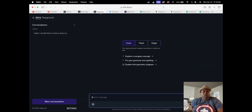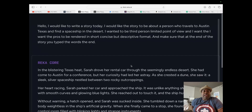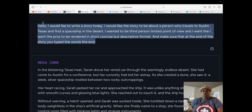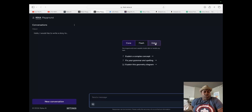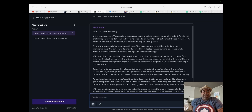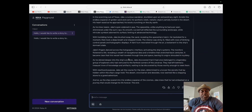That was a pretty good one. Let's take the same prompt and apply it to the smallest of the models, which is Edge. We'll see what it does. Strangely, it seems like the output is actually longer, which is fascinating to me. Let's read this story.